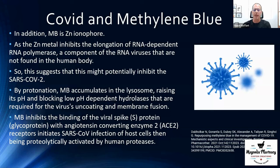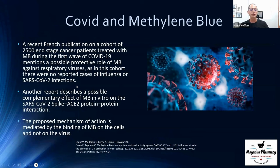Methylene blue also has the ability to bind the viral spike protein and prevent it from actually entering the cell. In one study with cancer patients who happened to be taking methylene blue when the COVID pandemic hit, researchers found that all of the patients on methylene blue for cancer also did not develop influenza or COVID, compared to those who weren't on it. This suggests methylene blue can potentially prevent COVID by blocking the virus from binding to cells and starting the infection process.